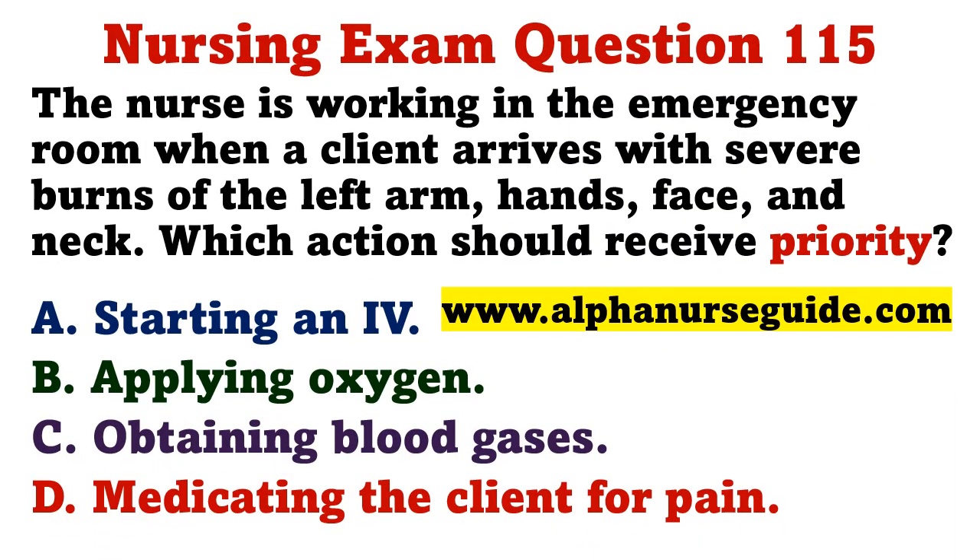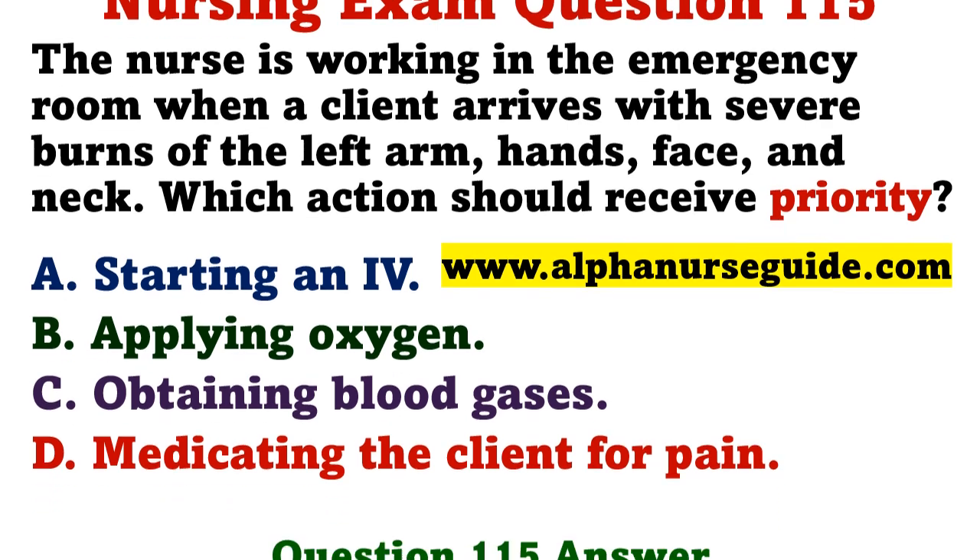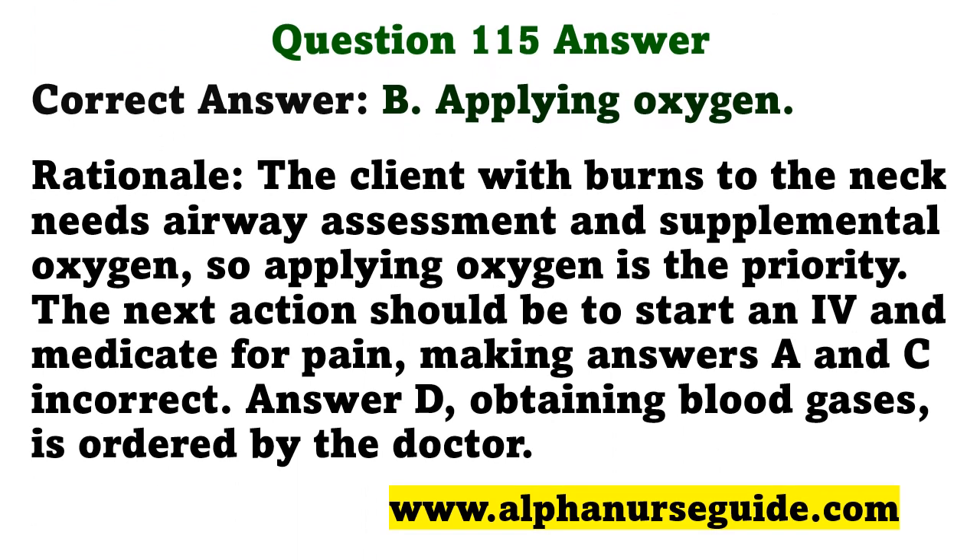The nurse is working in the emergency room when a client arrives with severe burns of the left arm, hands, face, and neck. Which action should receive priority? A) starting an IV, B) applying oxygen, C) obtaining blood gases, D) medicating the client for pain. The correct answer is B: applying oxygen. The client with burns to the neck needs airway assessment and supplemental oxygen as the priority. The next action should be to start an IV and medicate for pain.